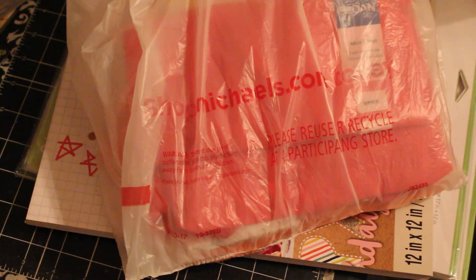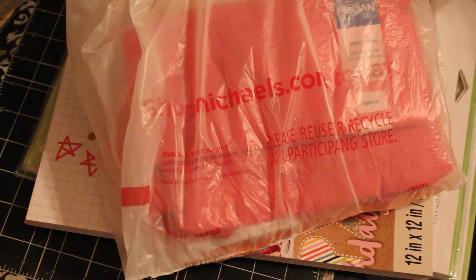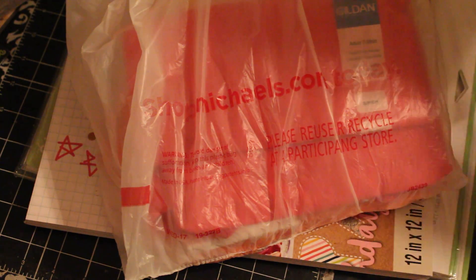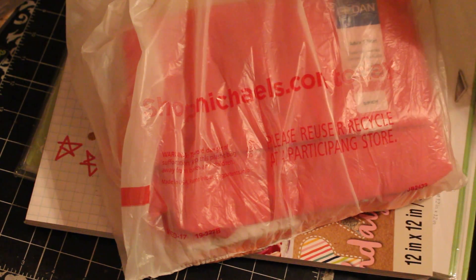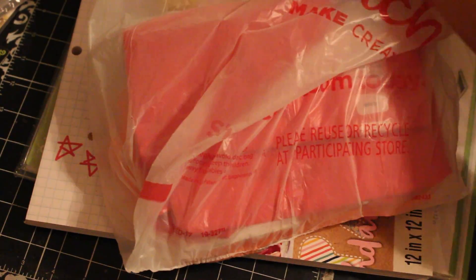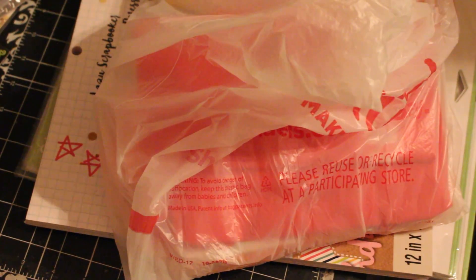Hello YouTube, this is Dom from Dare to be Creative. This is a combo haul from Michaels, Joann's, and Crafters Companion. These are all pre-Thanksgiving hauls that I haven't had a chance to do videos of yet.